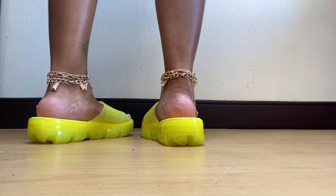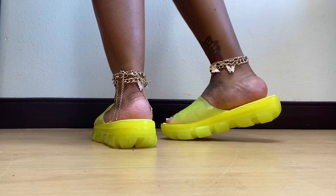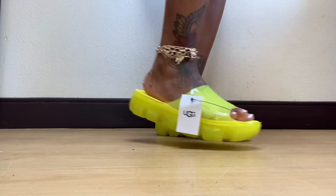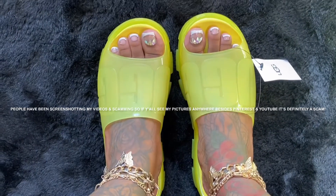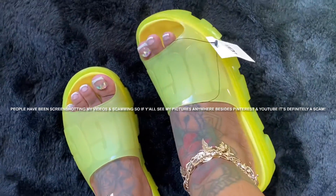I do feel like that grip is gonna have y'all covered — I can honestly feel the grip right now just stepping around and stuff. Really go try these, y'all. This yellow is literally everything — oh my god, what?!